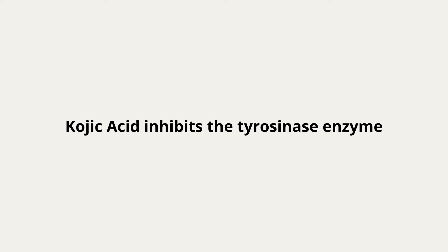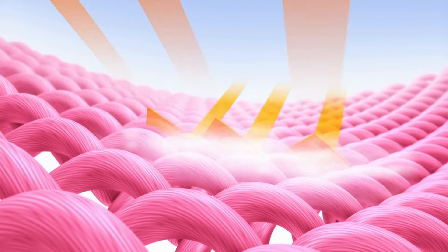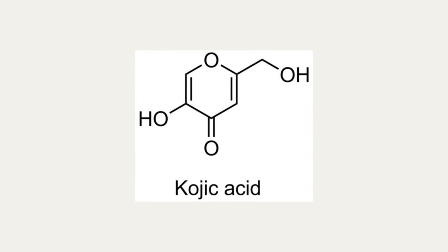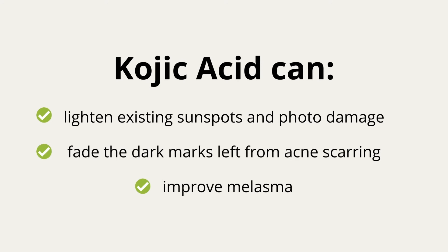Kojic acid makes the process of making melanin pigment ineffective. The purpose of melanin in the skin is to protect the cells and their DNA from UV light. Melanin levels also increase when the skin is exposed to UV light. So our skin on a daily basis is creating melanin, and that is why using a tyrosinase inhibitor like kojic acid is so beneficial for preventing hyperpigmentation within the skin.